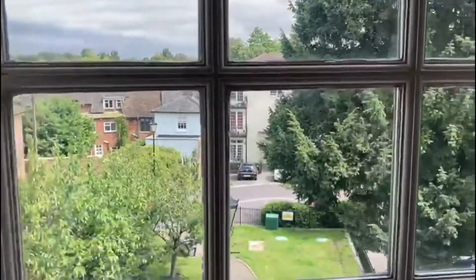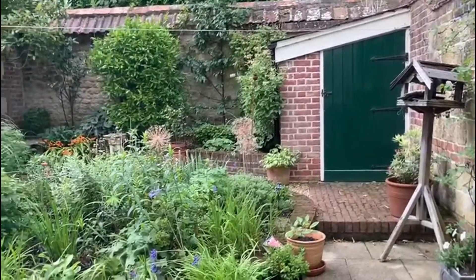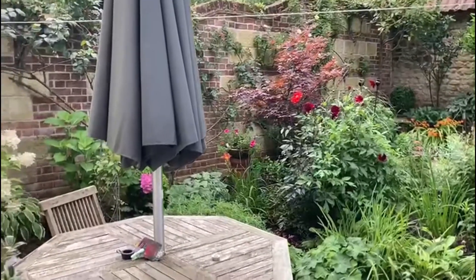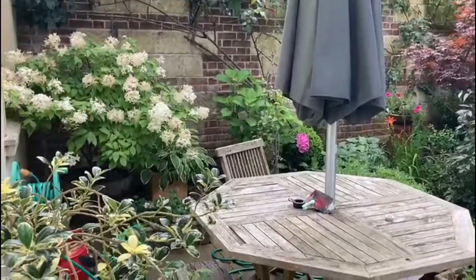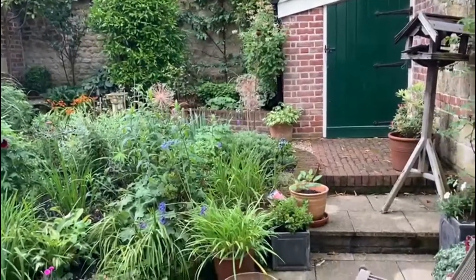And finally, the last bedroom — again, a good size. Nice sloping ceilings and again shutters. I'm going to show you the view. This is the garden. It's fully walled — a patio with really well-established borders. You can see it's very colourful. And there's a storage shed at the back there.